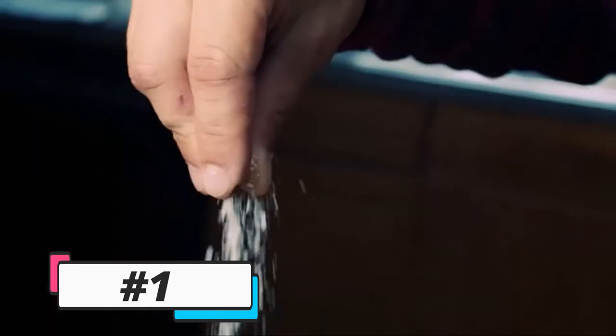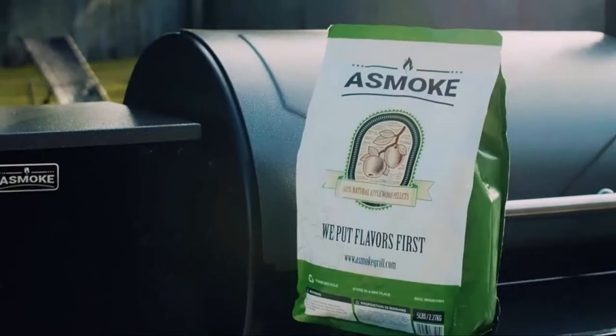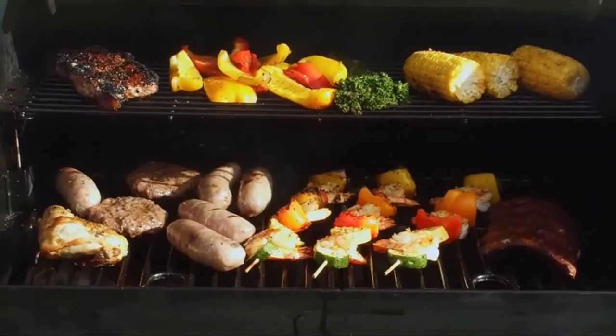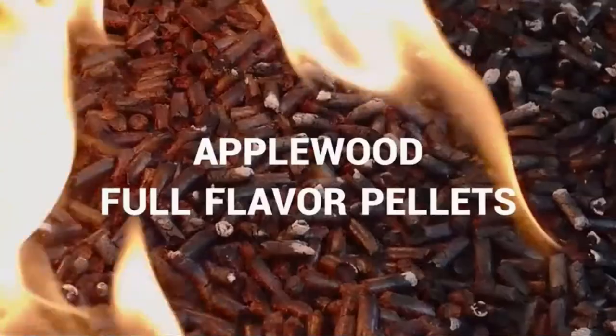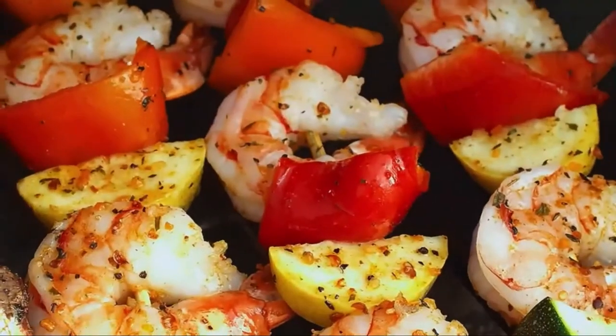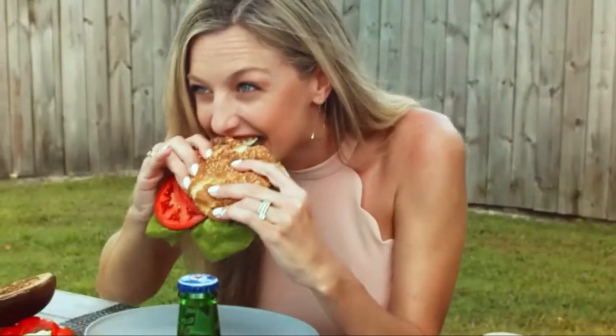Want tasty, flavorful meals? With the A-Smoke pellet 8-in-1 smoker and grill, infuse your food with a rich smoke-filled flavor using 100% all-natural applewood pellets — no additives, no fillers, just pure applewood taste. We make flavor our priority to its core.